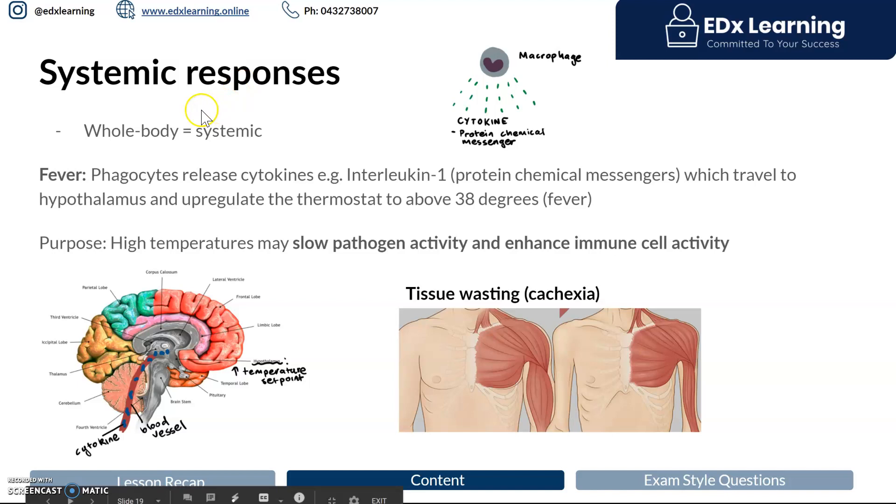Systemic responses are responses that occur at the whole body level. There are two key ones to note, and the most important is fever. You've definitely had a fever before — it feels awful. You feel really lethargic, you might have sweats or the opposite, chills. All of this happens because of white blood cells and the chemicals they release when activated.